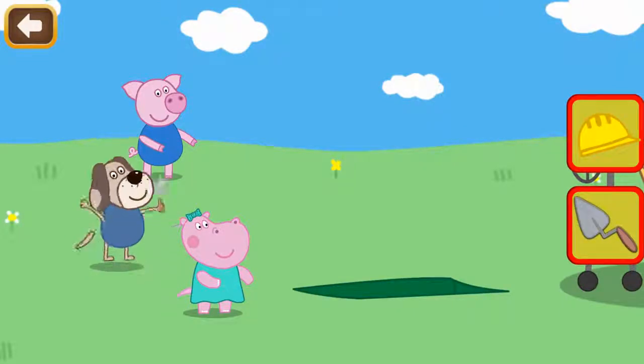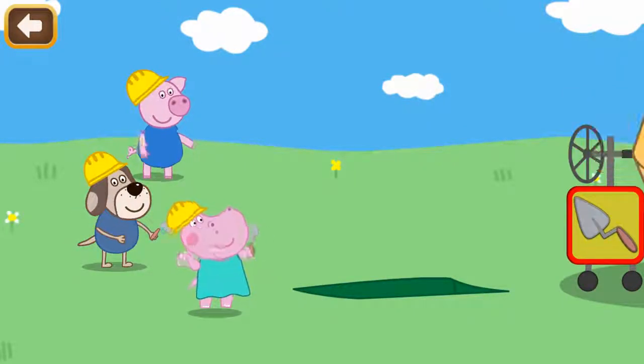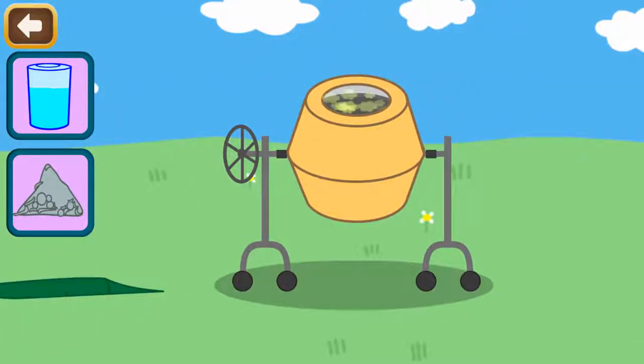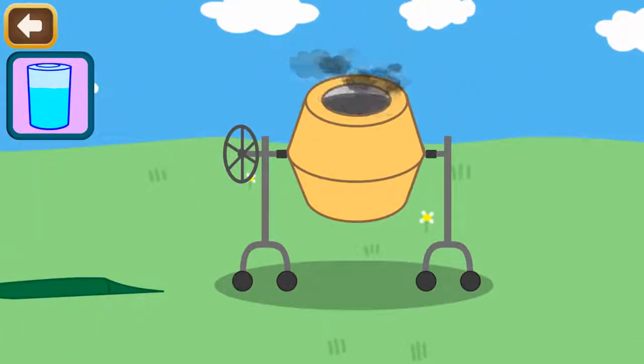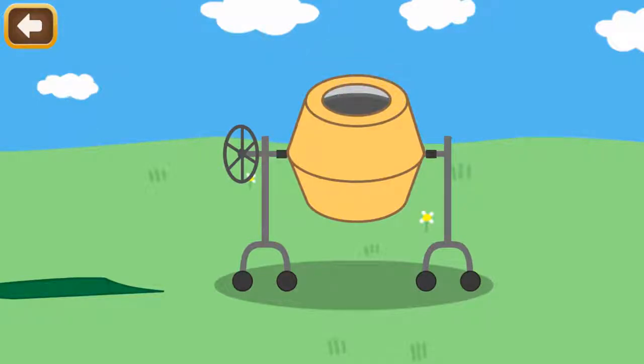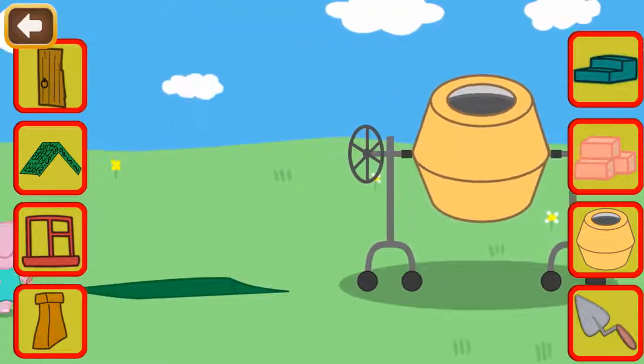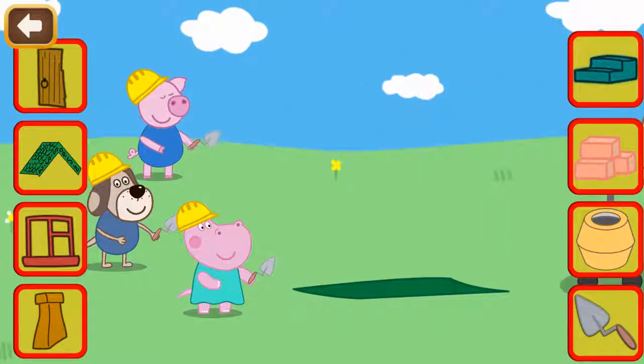My friends are not ready to work yet. Give each of them a helmet. Now we have to knead concrete. Add into the mixer sand and cement. Now we need to switch the mixer on. Hooray! Finally we can build.